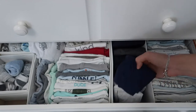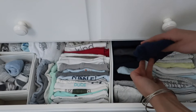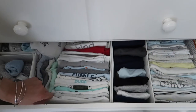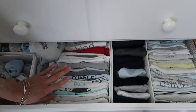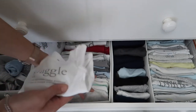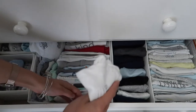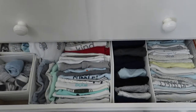So that's how I have all his onesies — all the newborn size. Then these are all his newborn pants, folded in half, so they're easily accessible and you can see which pants you have. In this next little unit it's pretty much the same thing except these are zero to three months and three months shirts, all folded the same way in that tri-fold. It looks very aesthetically pleasing and makes it easy to find whatever you're looking for.